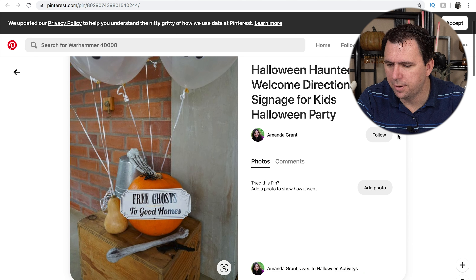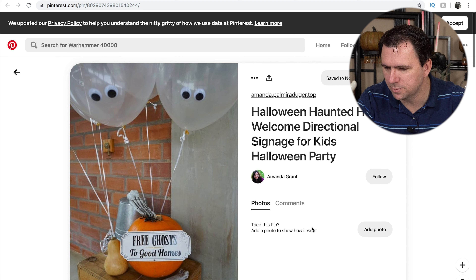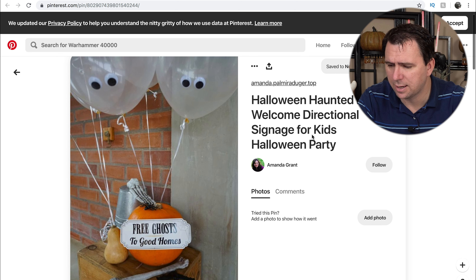And then last up, I thought this was kind of cute as well. If you're having a little party for kids or something, just to have a nice little going-away gift — this is 'free ghosts to good homes.' A couple of white or semi-translucent balloons with a couple of little googly eyes on them, and you've got free ghosts. How cute is that?